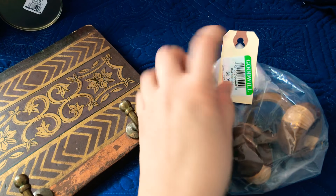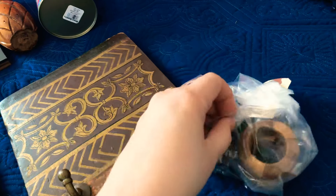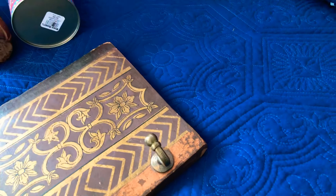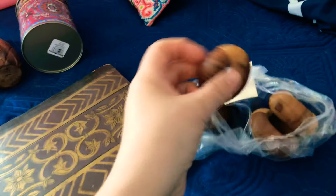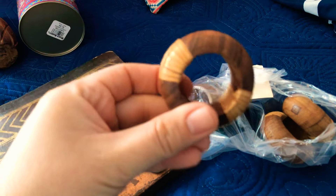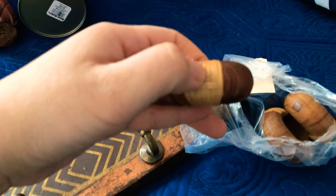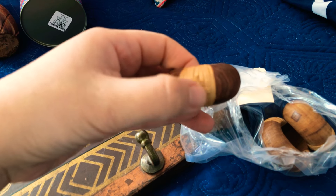I did buy this one for 80 cents and it has some napkin rings. I thought these were really pretty — I like the two-tone, which is like a different fiber and then wood. It's got four of those.